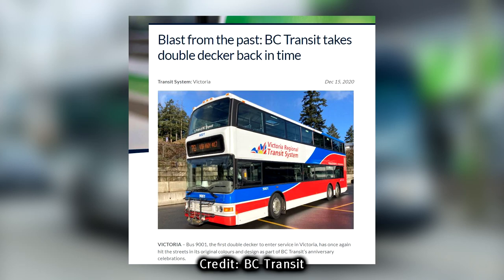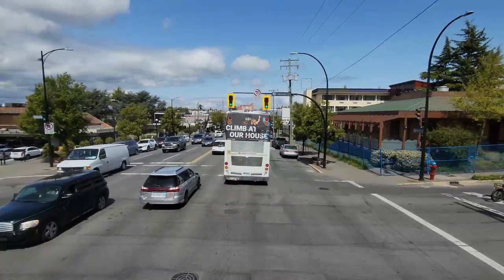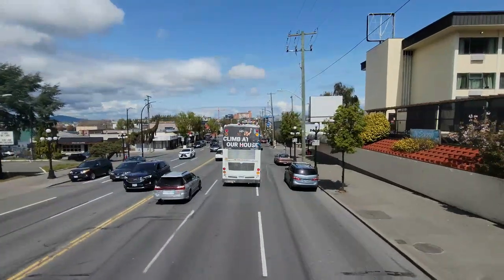The very first bus, 9001, holds historical significance in transit bus development. As of October 2021, it has been sent back to the UK for a factory refurbishment, in preparation for its eventual send-off to a museum in the US. We do not know exactly which museum it will end up at, but there will be a pinned comment once an update comes out.